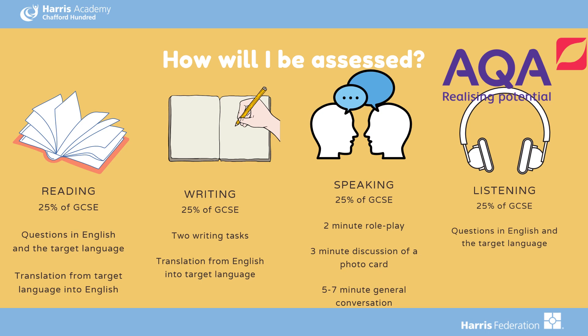Your reading exam consists of questions in English and questions in the target language, and also a translation from the target language into English. Your writing exam consists of two writing tasks and a translation from English into the target language. Your speaking exam consists of a two-minute role play, a three-minute discussion of a photo card, and a five-to-seven-minute general conversation. Your listening exam consists of questions in English and in the target language.